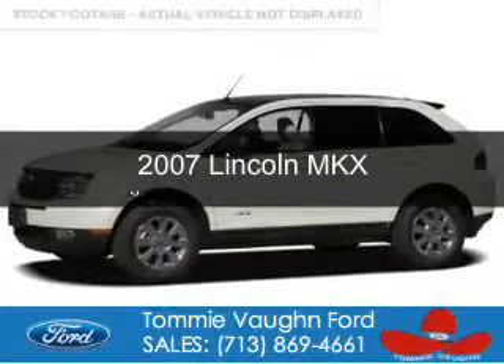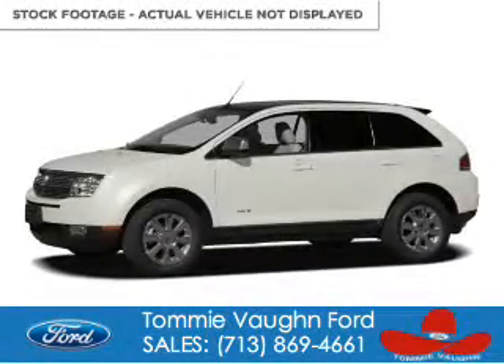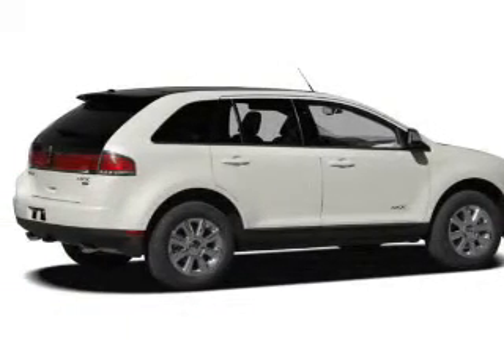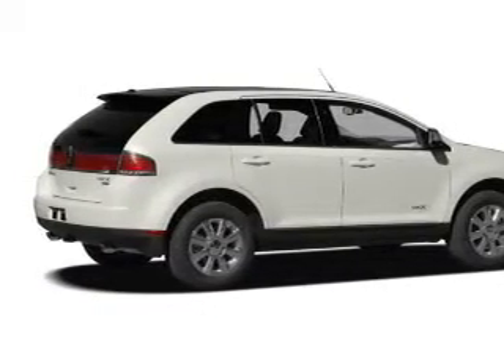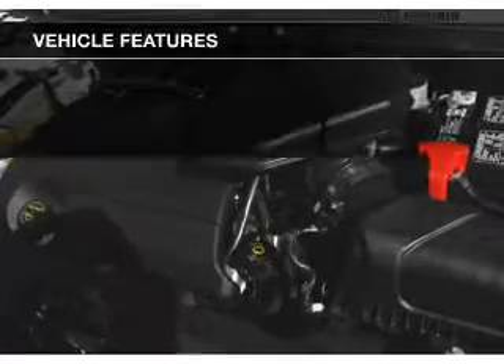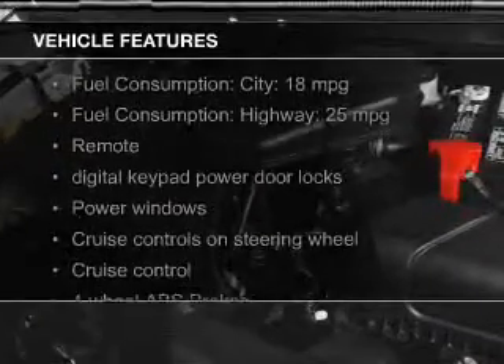This is a used 2007 Lincoln MKX, powered by front-wheel drive, a 3.5-liter six-cylinder engine, and a six-speed automatic transmission. The features include leather seats,